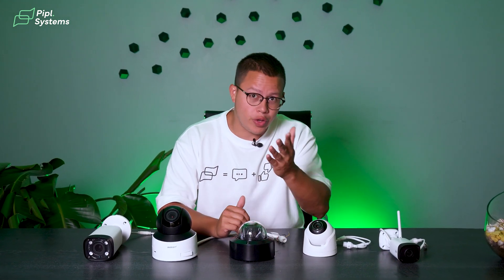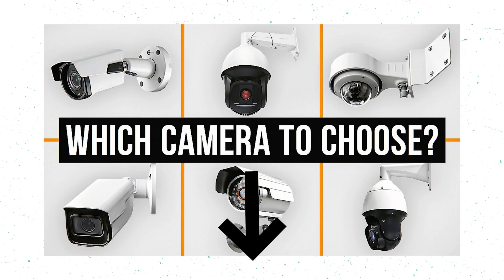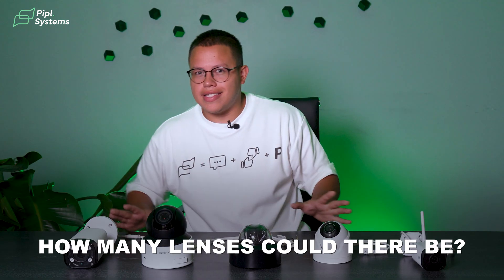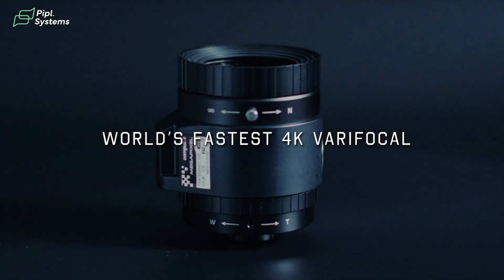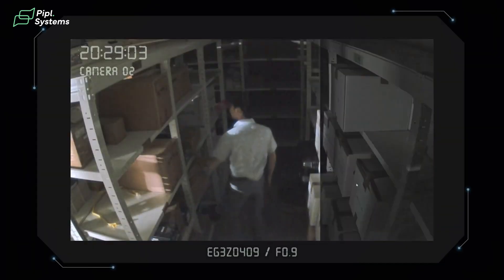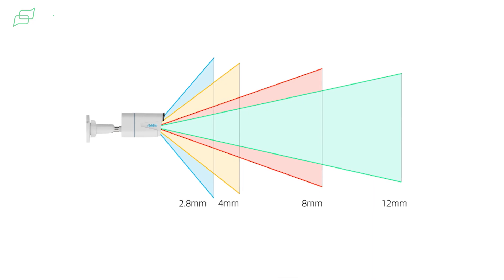There is one more thing to understand about cameras if you want to choose the right one: the optic lens. If you want to learn more about other camera types, we'll leave a link below. Now, to the optic lenses — different lenses give you different perspectives, and this can make a huge difference depending on where you'll be installing these cameras. To keep it simple, there are four main types of lenses most commonly used.